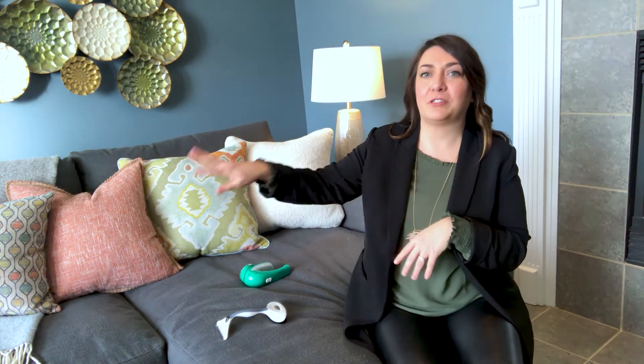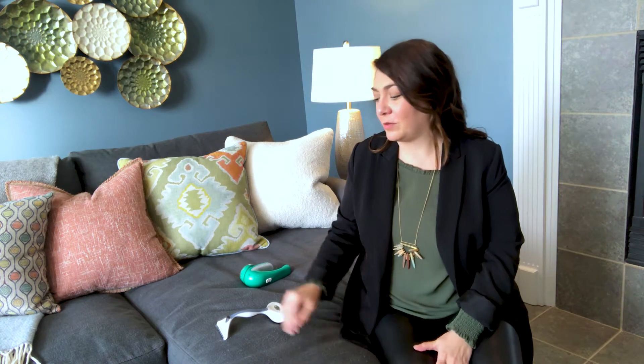We are filming this video from Julie's living room. Julie's sofa here is gorgeous. She's had it a little while now, but it's starting to have what some sofas — or fabrics — call pilling.